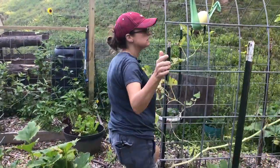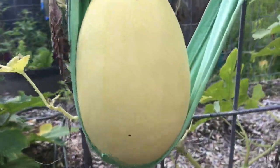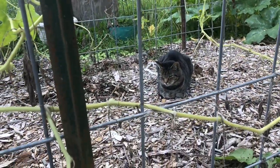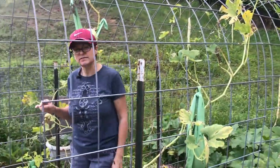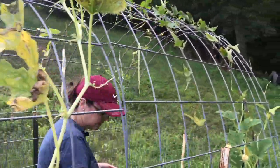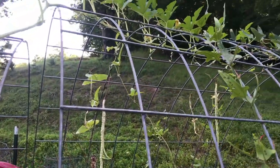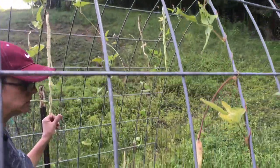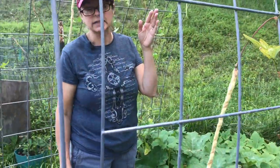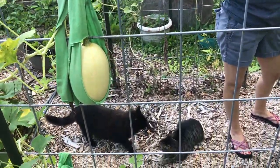On this trellis we had our spaghetti squash — I believe I've got about five now — and noodle beans. We're not exactly sure why, but the noodle beans have not done well at all. The plants were very thin and didn't produce enough for us to even have in a meal. We're not sure if it had to do with the lady beetles or poor soil, or what it might be.